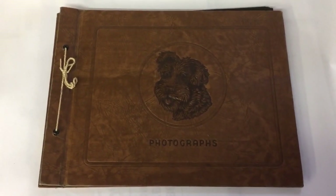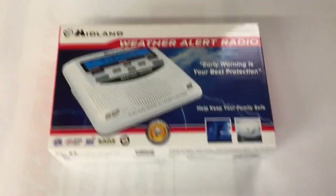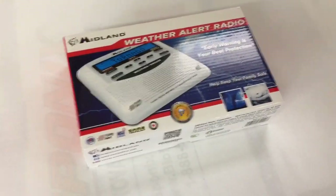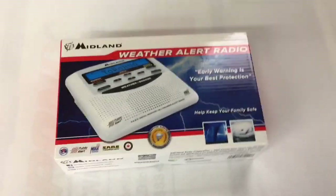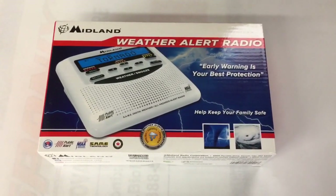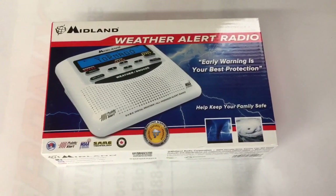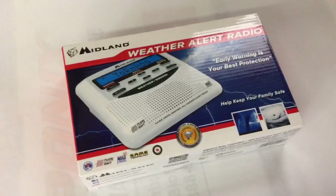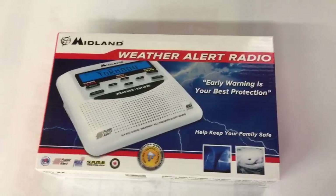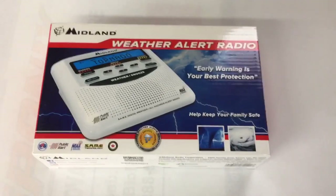Another Midland Weather Radio sold. Nice to see these finally going out even though they're not getting what I hoped for, which was $25 — this one sold for $20. I paid $5 for five of these, just before Christmas at the grocery store where they were having a closeout. Not a lot of effort in listing and packing these.